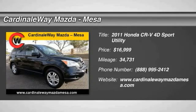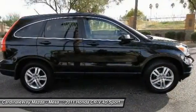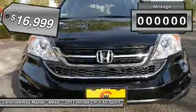2011 CRV — a top recommended vehicle because of its car-like driving manners, good value, cool technology, and comfy interior, and is priced below $20,000.